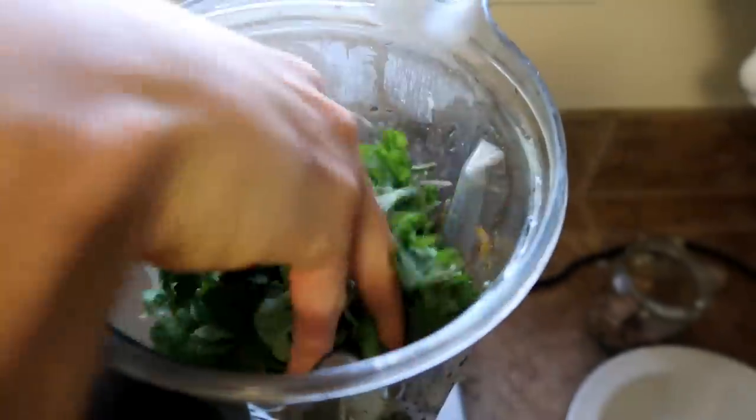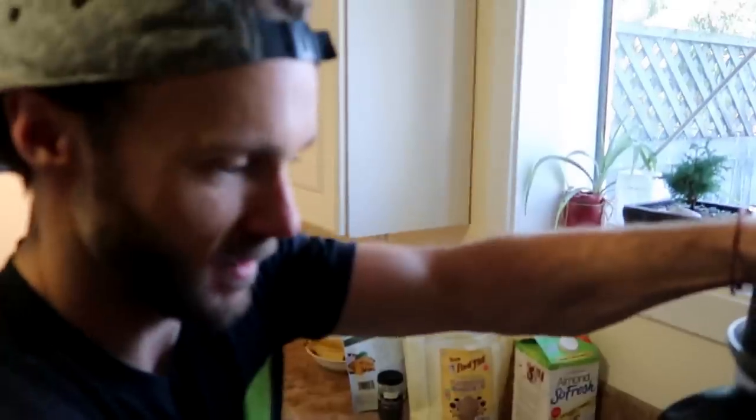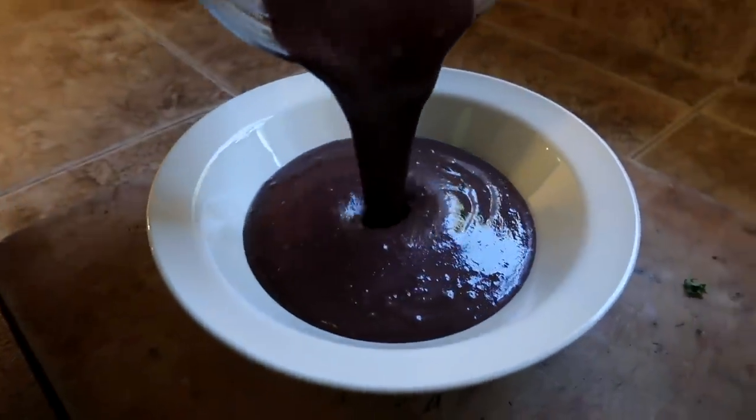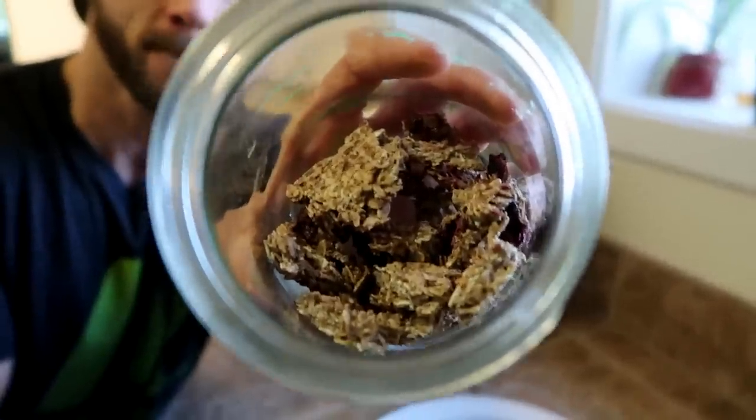Derek adds about three big handfuls of greens — baby kale — into the smoothie. On top he puts some homemade dehydrated granola made with whole rolled oats, bananas, berries, and a bit of cinnamon, dehydrated overnight in a food dehydrator. It's oil-free, low-fat, sugar-free granola. If you have a food dehydrator, try making granola — it's so good. That accounts for the whole grains category.